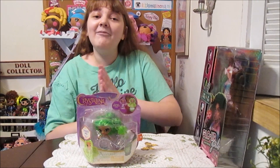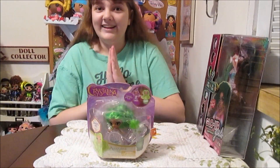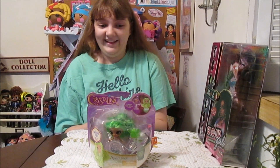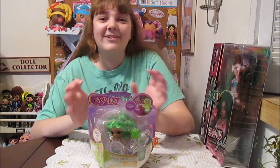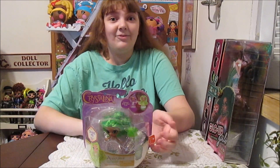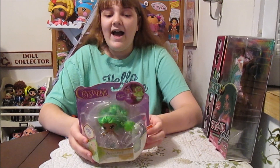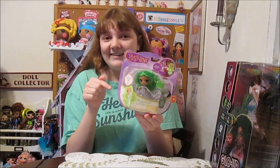Hi everyone, it's Banana, and today I'm going to open up and review one of the new Crystalina dolls from Skyrocket. This is super exciting. We've been looking at these for a while now. It was a while ago when we saw the first pictures of these. And then we saw them again at Sweet Sweet, and we got a little review of them there. So we are excited to check them out ourselves. We found her at Target today.